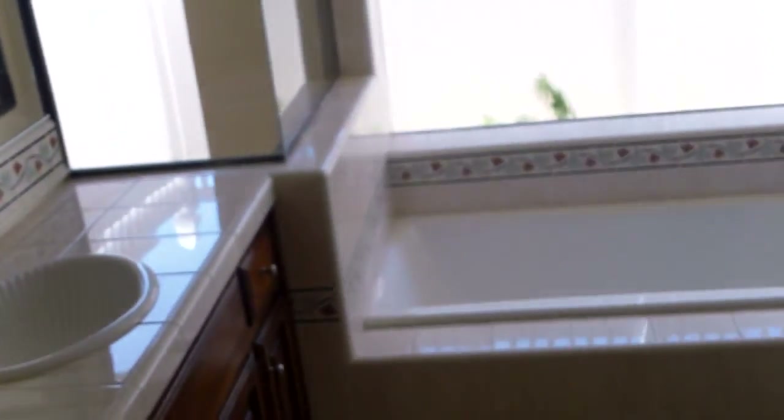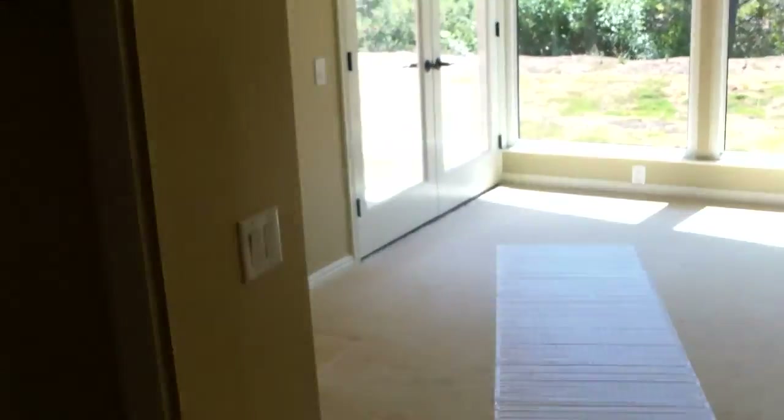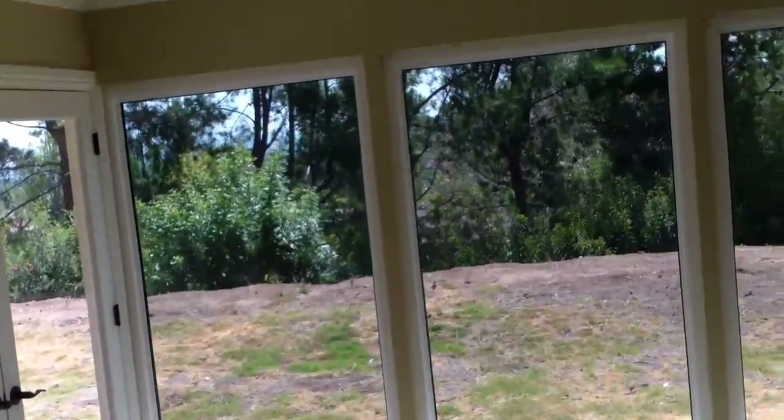The master suite is really bright. This is a westerly window so you get some good sun this way. The master bath did a nice job with almost floor-to-ceiling windows.